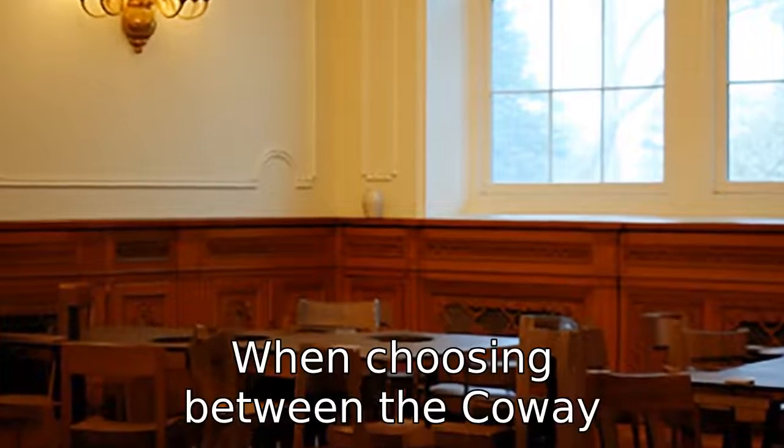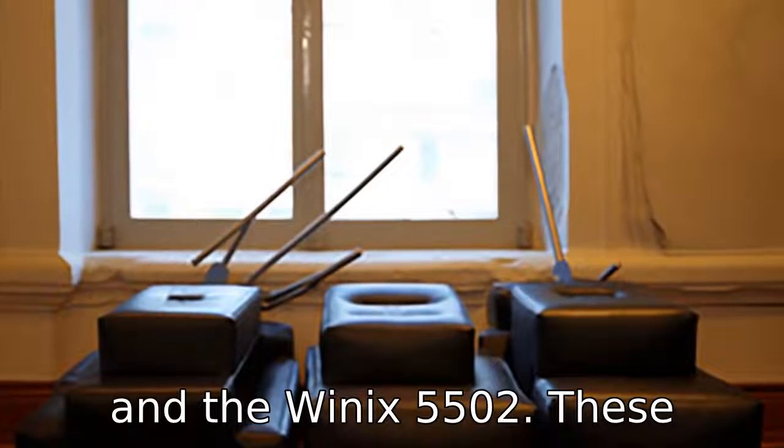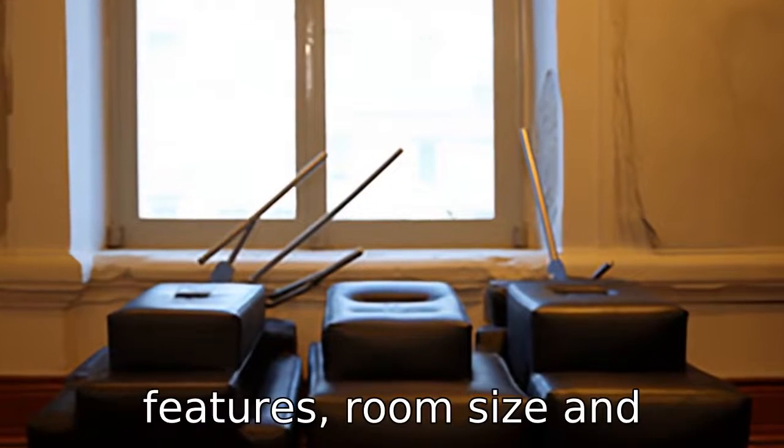When choosing between the Coway AirMega AP1512 HH and the Winix 5500-2, these differences can help buyers decide which air purifier meets their specific needs based on features, room size, and individual preferences for air quality control and ease of use.